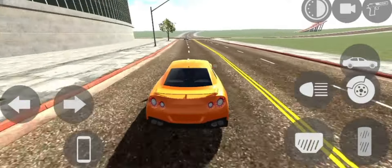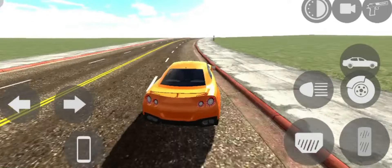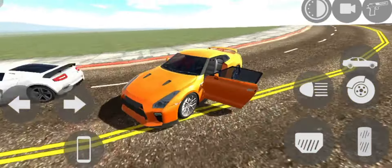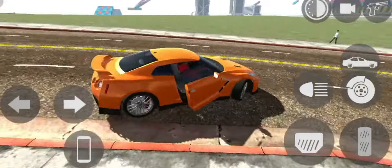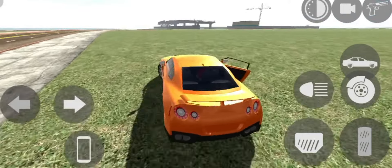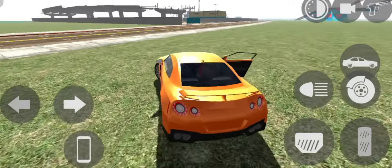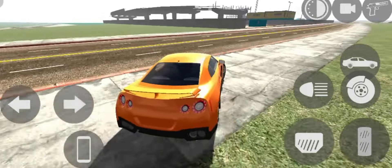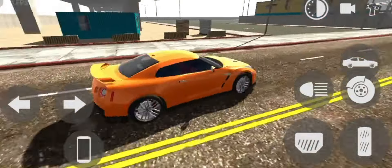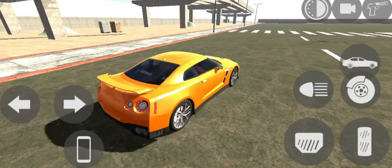First of all, check out the Nissan GTR car interior. Please hit the like button. You are going to see something really fun with the Nissan GTR car. Let's go to the construction area. Whatever new update people are asking about for Indian Backstreet — I am going to show you.